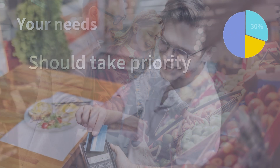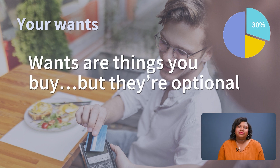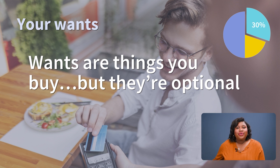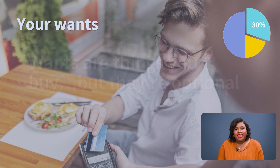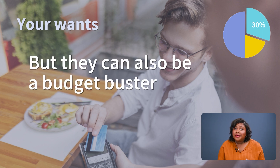Now, let's look at wants. Wants are things you'll buy but are optional — things like that new cashmere sweater, or those must-have tickets to your favorite team's game. These are things that bring you joy, but can also be a budget buster.